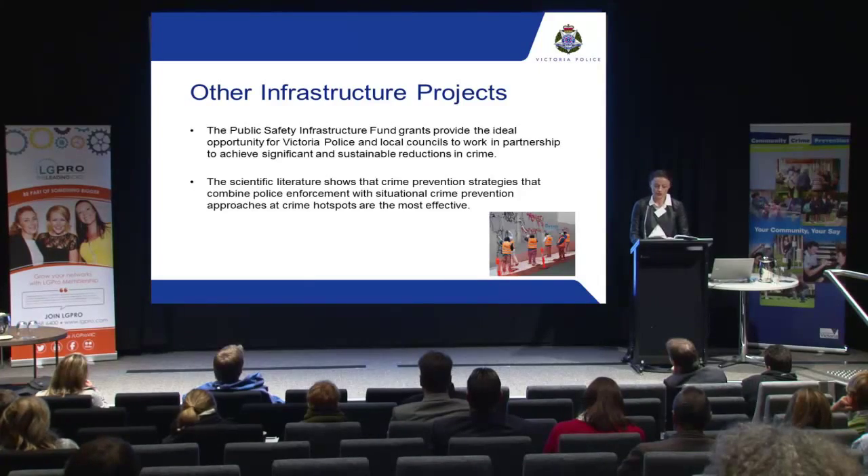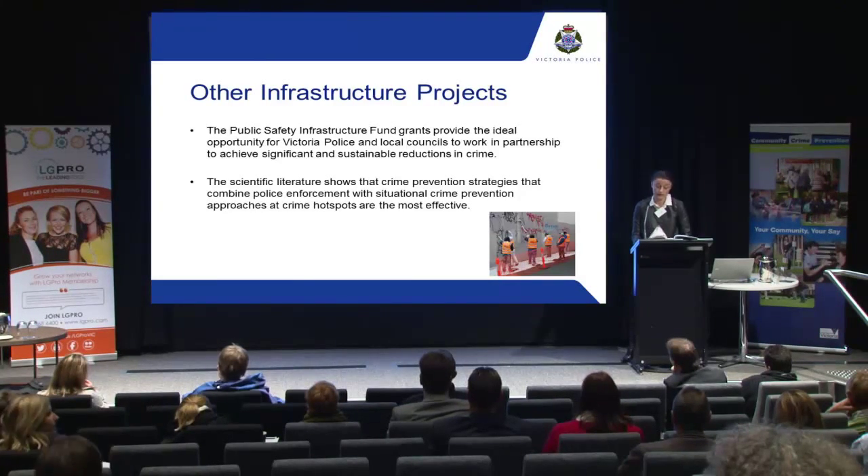When we identify potential treatments, it would be good to look at other jurisdictions and councils to see what has been successful and potentially translate those into your grant applications. The scientific literature shows that the most effective crime prevention strategies are those where police and local governments work together to undertake enforcement activities in conjunction with public safety and security infrastructure enhancements at high crime locations, commonly known as crime hotspots. The grants provide an opportunity for local councils to partner with us to develop projects that are more likely to have a significant, sustained impact on reducing crime.